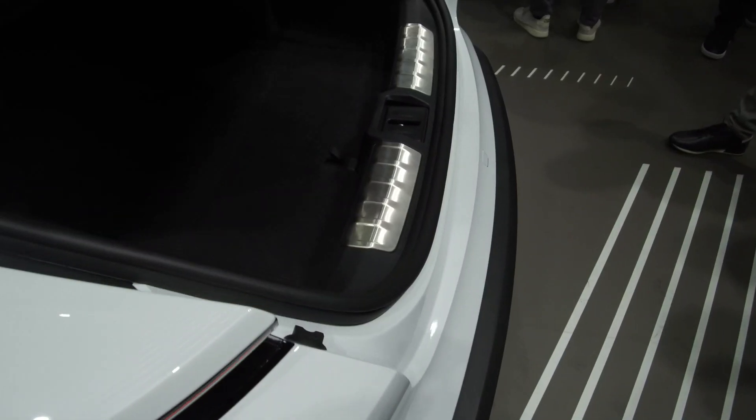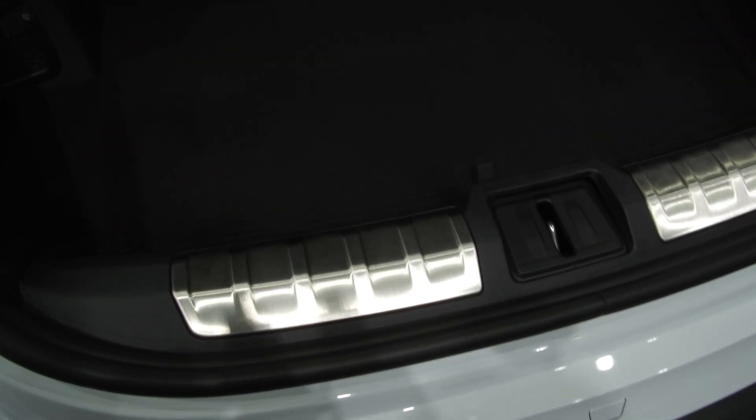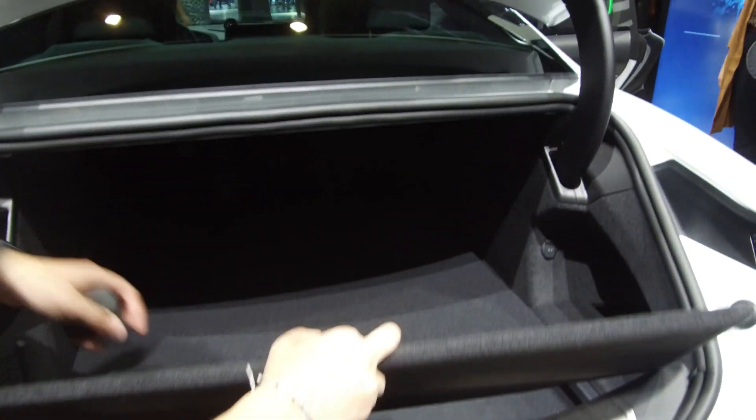Unlike the Tesla, where you've got a centre dash that controls everything, Porsche have been very clever — they haven't done that. They've incorporated buttons that are touch buttons. When you're driving hard, all the buttons you need to access, things like suspension settings, traction control, and lights, are all around the edges of the infotainment system, which you can hold and then access.